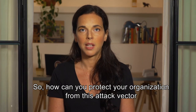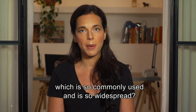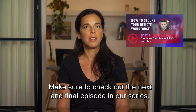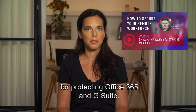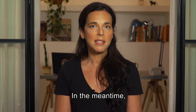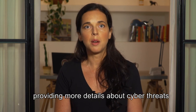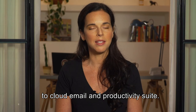So how can you protect your organization from this attack vector, which is so commonly used and so widespread? Make sure to check out the next and final episode in our series, in which we will cover the five must-haves for protecting Office 365 and G Suite. In the meantime, I invite you to download an infographic providing more details about cyber threats to cloud emails and productivity suites.